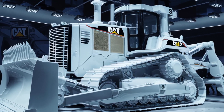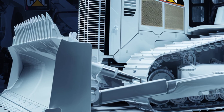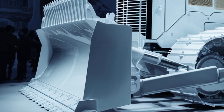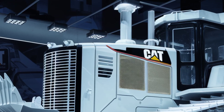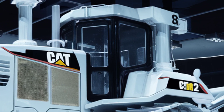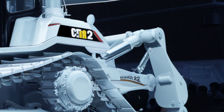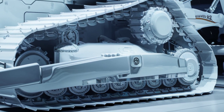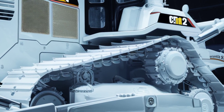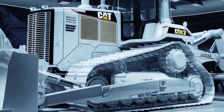The D12 boasts a rugged yet futuristic design with a more aerodynamic profile and reinforced steel throughout. From the aggressive front grille to the massive single-shank ripper at the rear, everything screams durability and dominance. The undercarriage has been redesigned with Caterpillar's advanced track technology, increasing traction while reducing wear. The lighting system is all LED, offering superior visibility on night jobs or in poor conditions.